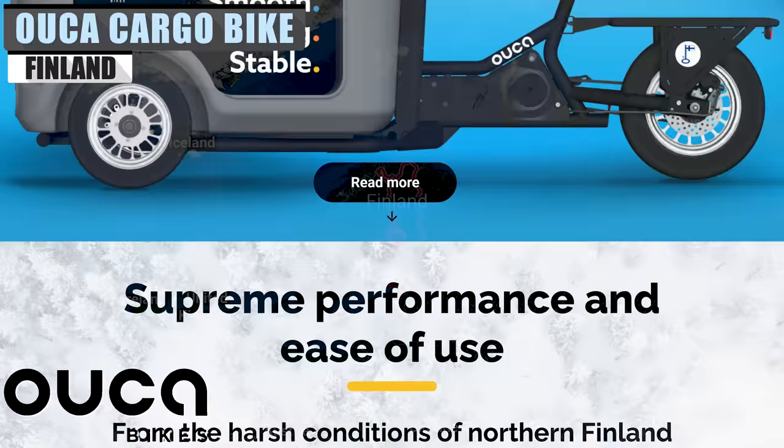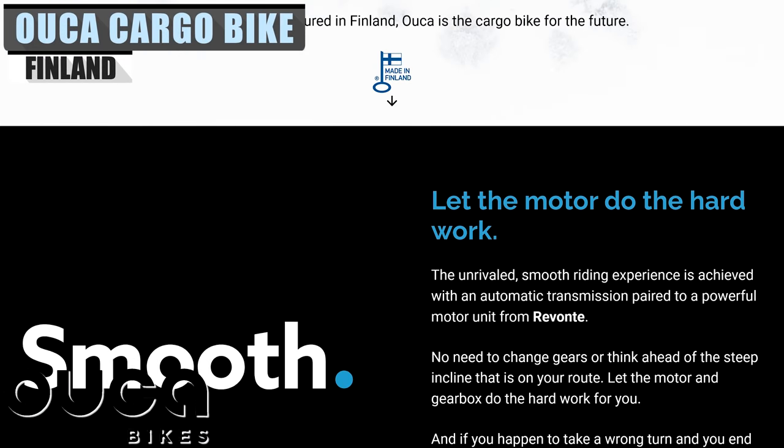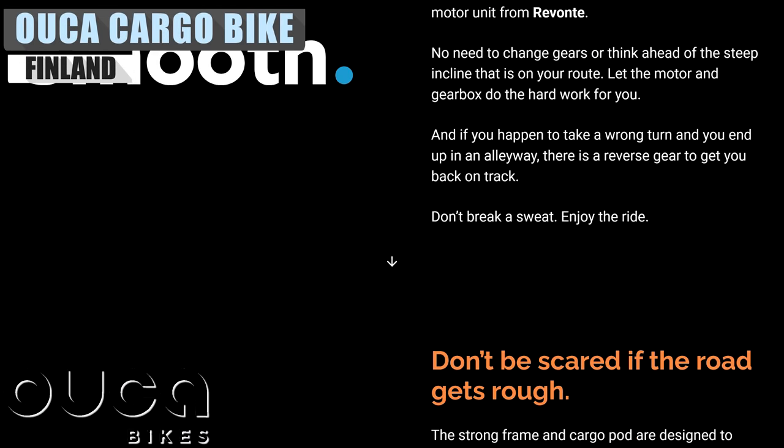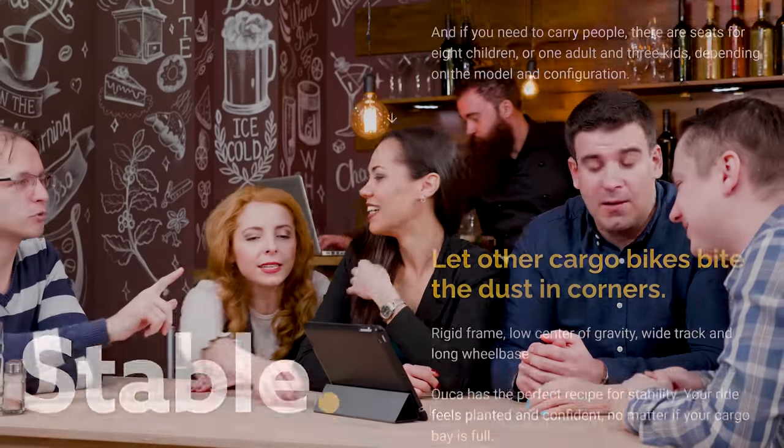A recent startup from Finland named Uka is looking to make a splash by taking things in a different direction. Not everything needs to compete in the same spheres, and Uka knows this. There is room for many niches, and the electric vehicle scene is just itching for innovation.